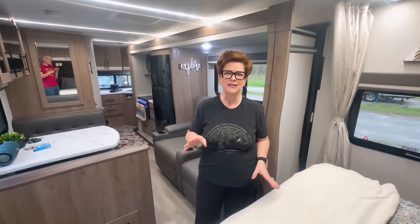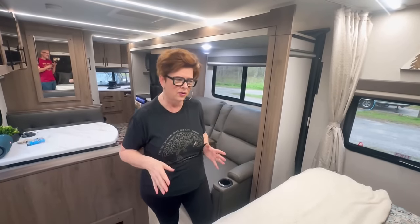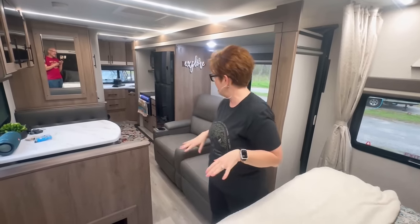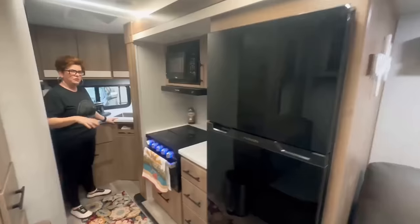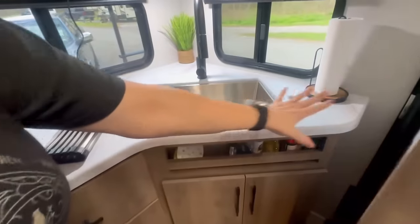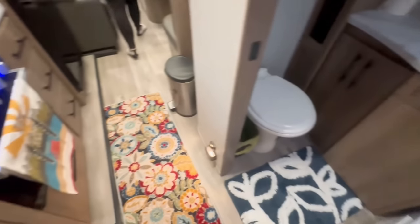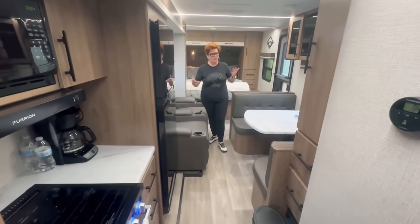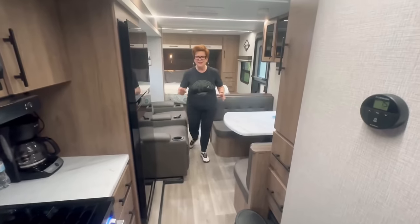We wanted to show you the pass-through with the slide in. It is amazing — another reason we love this trailer. If we're pulled over on the side of the road and want to come in, we don't even have to put the slide out. You have all this space and can still cook, get to your refrigerator, stove, and oven — all the kitchen space is accessible with the slide in. We can even sit in our chairs and watch TV, just without reclining. It's closer so we can probably see better. How cool is that?